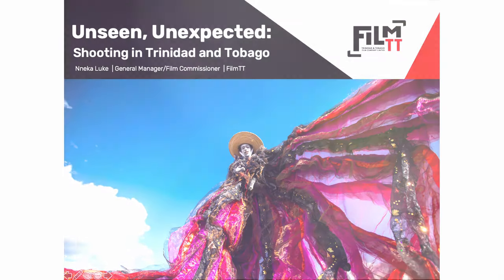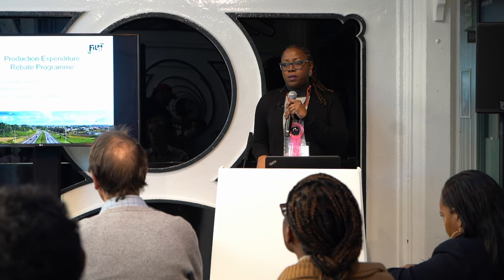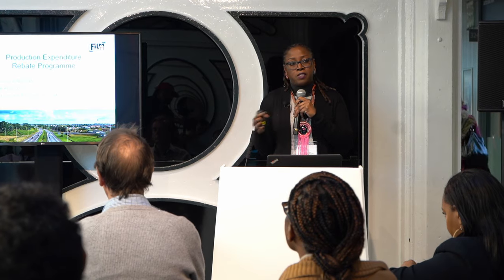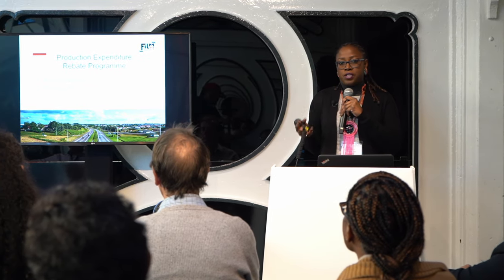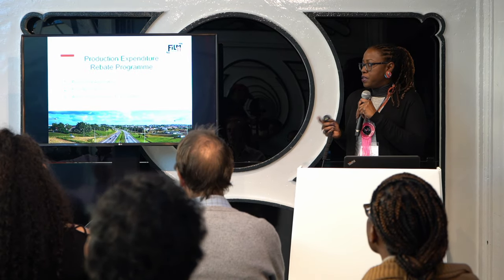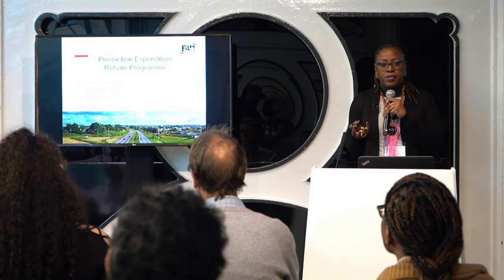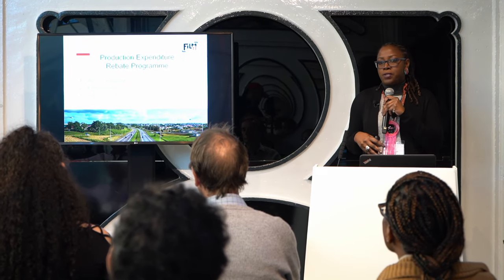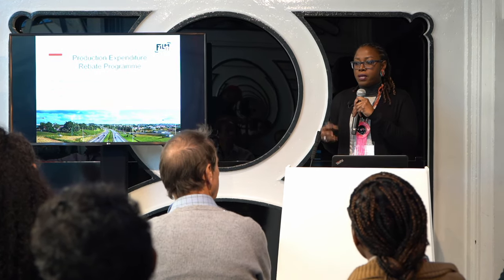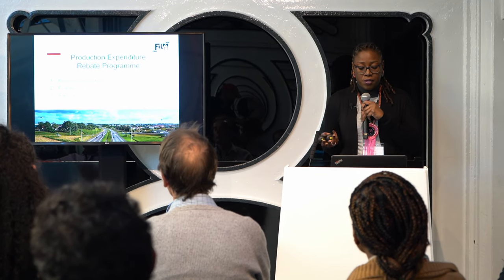Right, so in terms of the application process, it's pretty straightforward. There's a provisional stage. When you are ready to do your principal photography, let's say within six months of principal photography, you submit a provisional application and we walk you through the process from beginning to end. In the provisional stage, we have a checklist of documents that we require and we issue you a provisional certificate which simply says that the Government of Trinidad and Tobago acknowledges your intent to shoot. We give an estimate of the rebate and you can actually use that document in order to leverage additional financing.